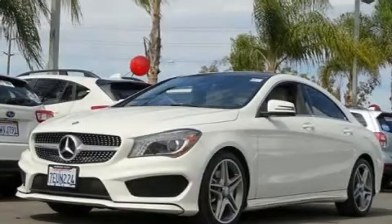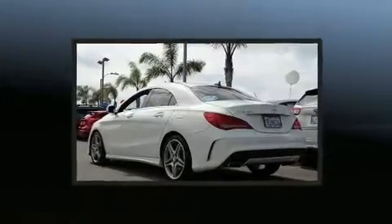Get excited about the 2014 Mercedes-Benz CLA 250. This four-door, five-passenger coupe has just over 90,000 miles.